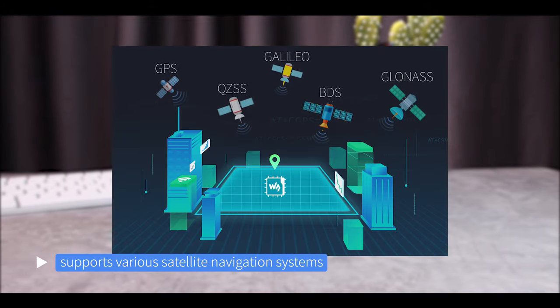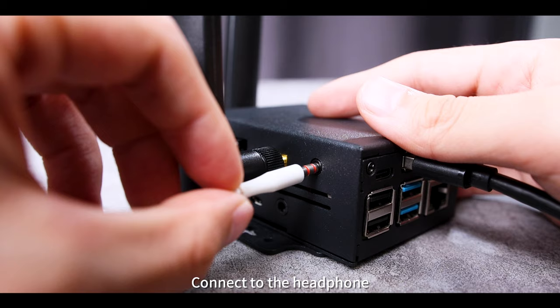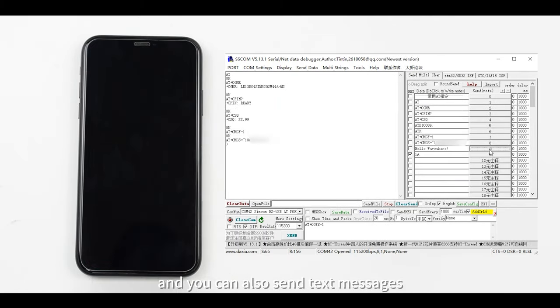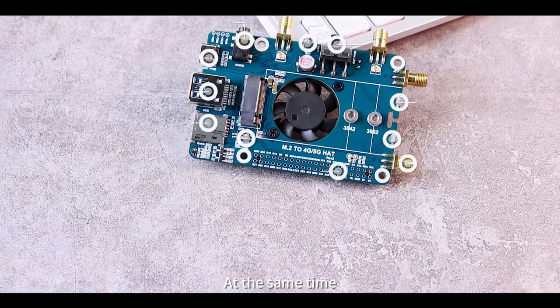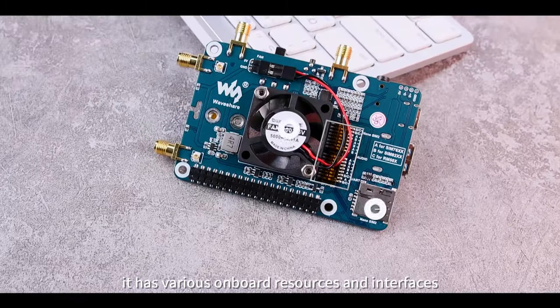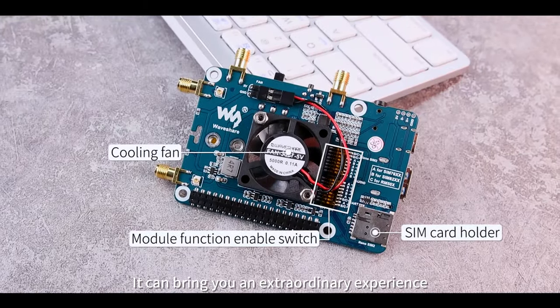With an integrated multi-constellation dual-band positioning function, it supports various satellite navigation systems. Connect a headphone and you can make calls using AT commands, and you can also send text messages. At the same time, it has various onboard resources and interfaces, bringing you an extraordinary experience.